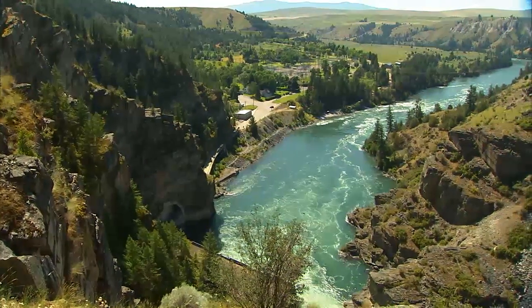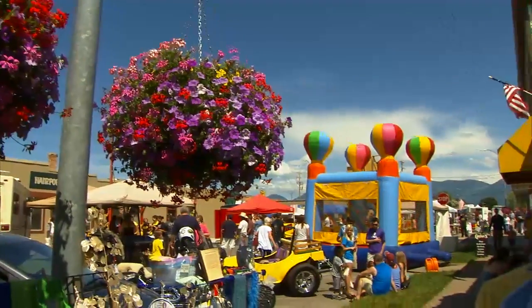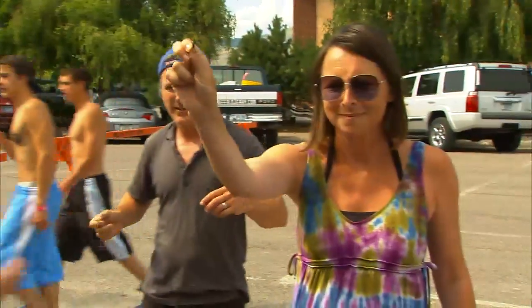Another reason to visit Polson? Flathead Cherries, of course. Check the calendar for Polson's Cherry Fests. Pucker up because pit-spitting and stem-tying races are two of the favorite activities.